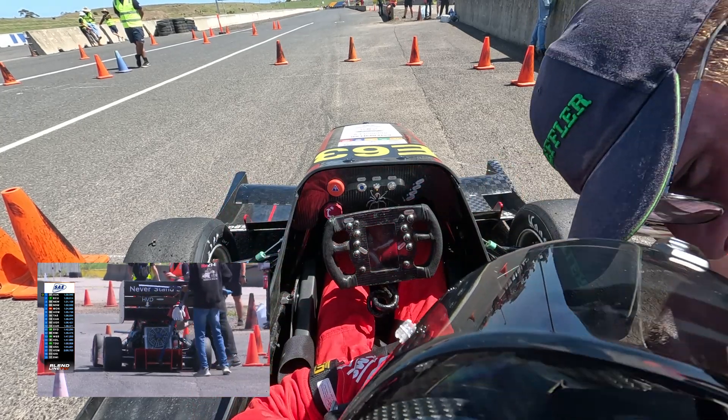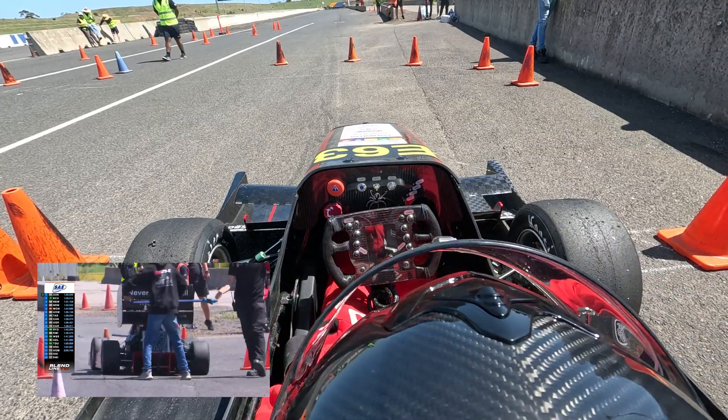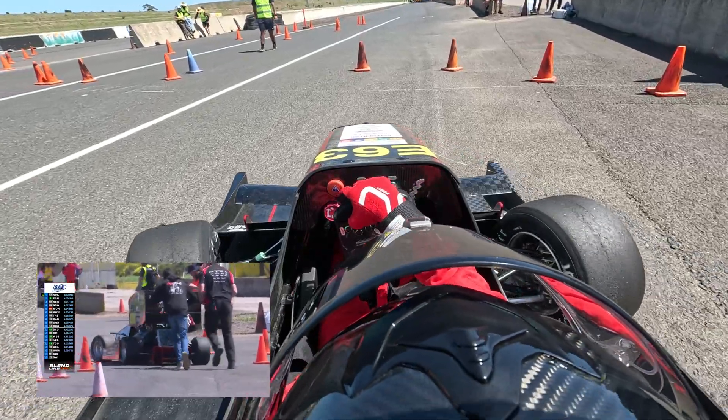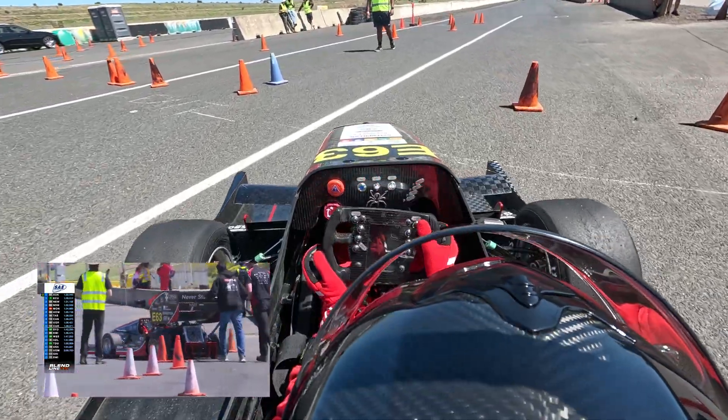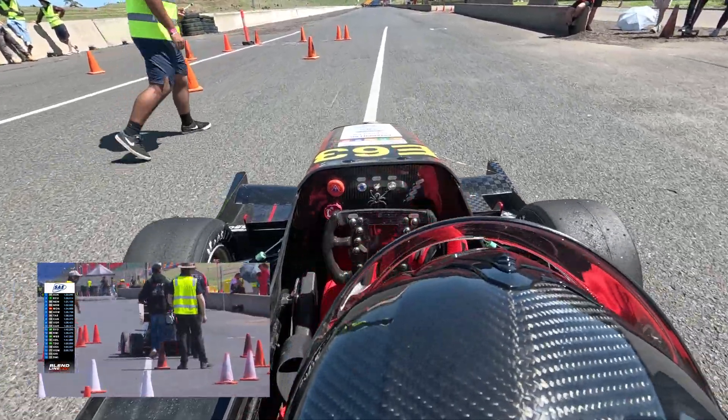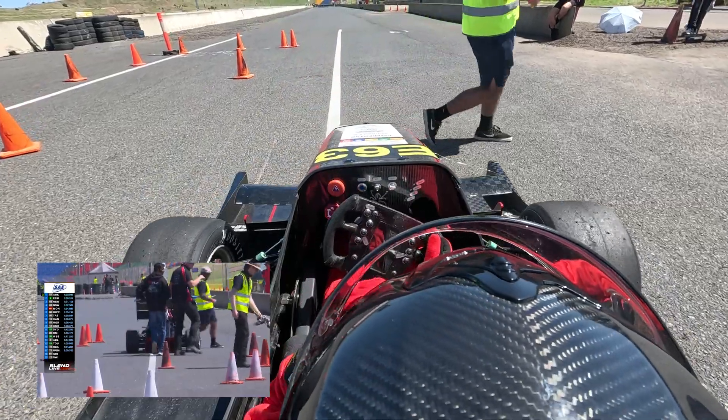And I think we saw that — we saw that yesterday towards the end. We saw the competition standings change at the acceleration event with that incredible run from the University of Auckland. I haven't seen a car really pick up off the line like that here before — that was a fantastically driven run.